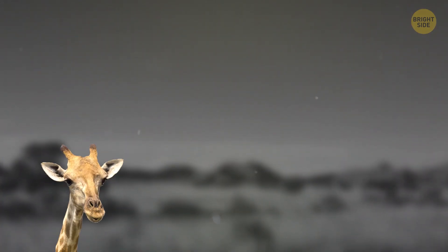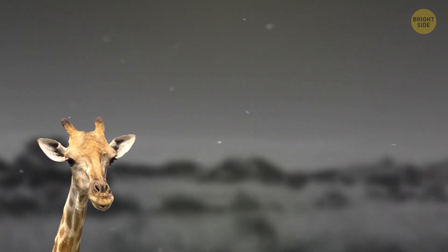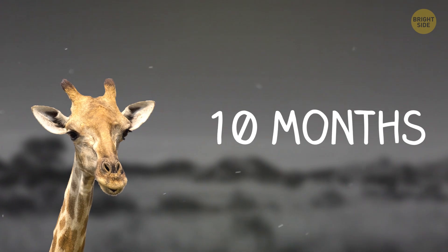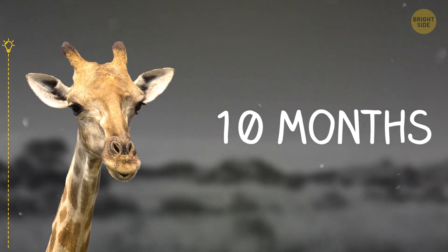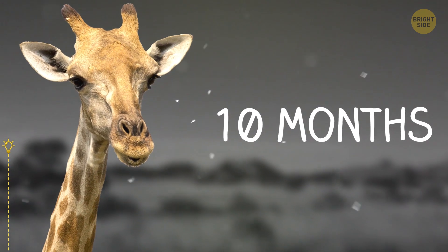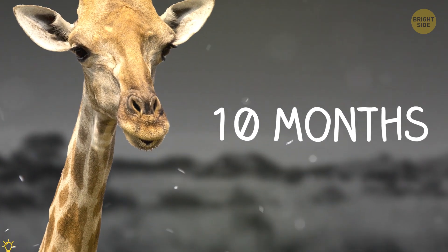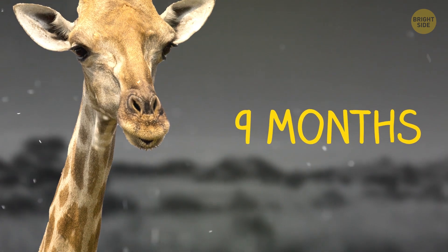A baby giraffe doubled in height every month until it reached its dad's size. It took 10 months. How many months did it take the baby giraffe to grow half its current size? Nine months, because the animal doubled in height every next month.